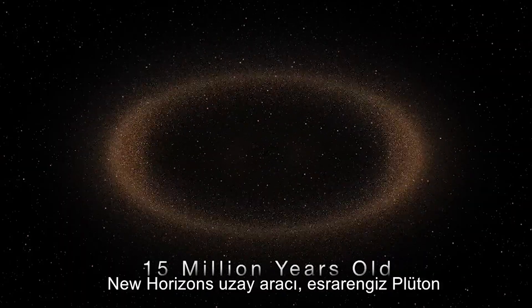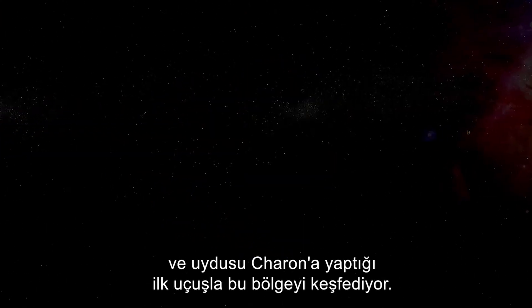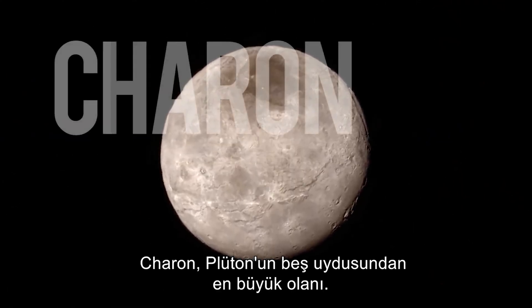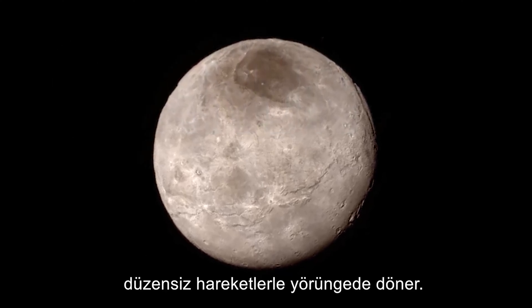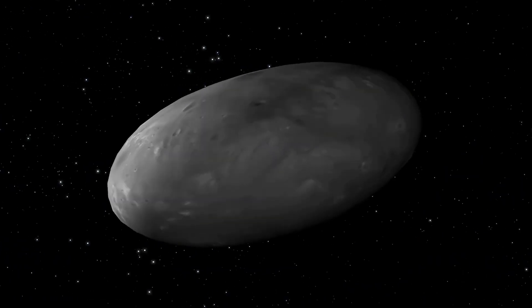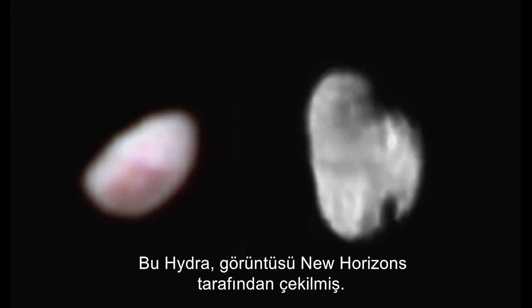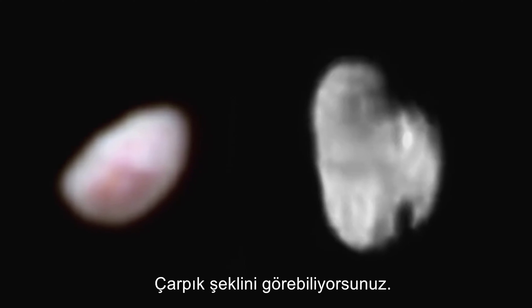The New Horizons spacecraft is exploring this region with its first flyby of the enigmatic Pluto and its moon Charon. Charon is the largest of Pluto's five moons; the other four orbit in erratic motion around the Pluto-Charon pair. Nix and Hydra are both odd-shaped, contributing to their erratic orbital motions. Hydra was imaged by New Horizons from a distance of nearly 650,000 kilometers, revealing its irregular shape.